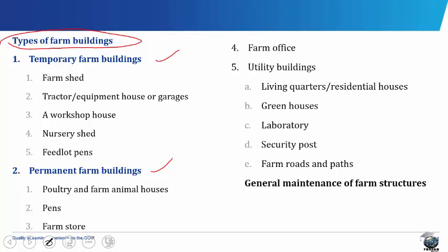Temporary farm buildings include the farm shed, the tractor or equipment house or garages, a workshop house, the nursery shed and the feedlot pens. A farm shed is a room or building used for storing farm materials such as feed, chemicals, tools, machinery or equipment and bagged farm products, for example rice paddy, unthreshed groundnut, etc. The shed roof is made of thatch, zinc or asbestos, while the floor may be of wood, concrete or rammed earth depending on the type of item to be stored and the money or materials available.